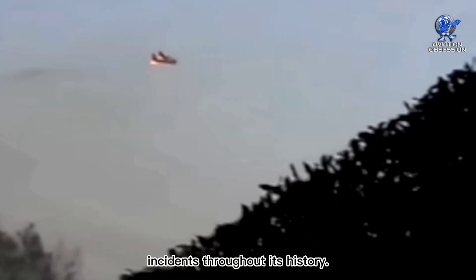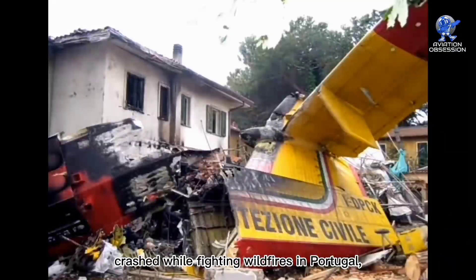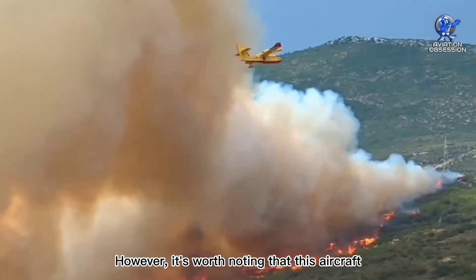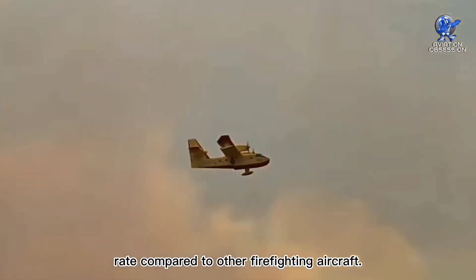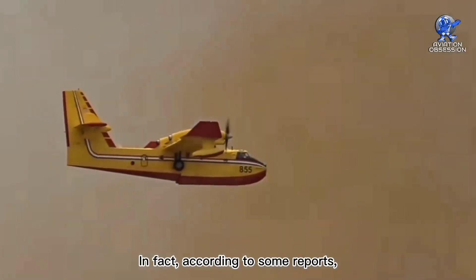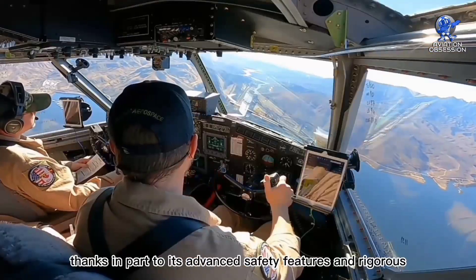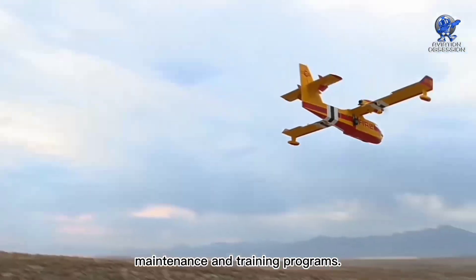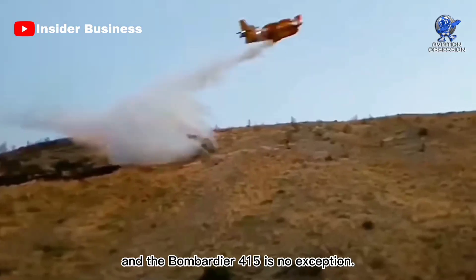Like any aircraft, it has had some notable incidents throughout its history. In 2019, a Bombardier 415 firefighting aircraft crashed while fighting wildfires in Portugal, tragically killing the pilot. However, it's worth noting that this aircraft has a good safety record overall, with a low accident rate compared to other firefighting aircraft. According to some reports, the aircraft has one of the lowest accident rates of any firefighting aircraft, thanks in part to its advanced safety features and rigorous maintenance and training programs. Safety is always a top priority, and the Bombardier 415 is no exception.